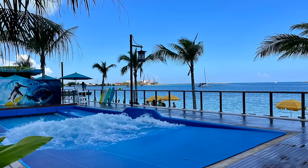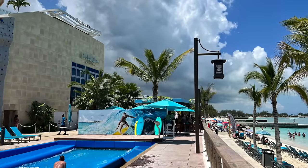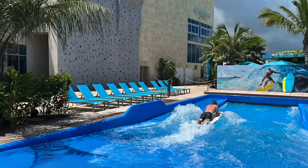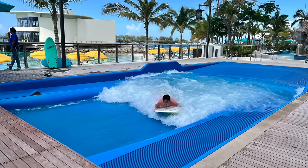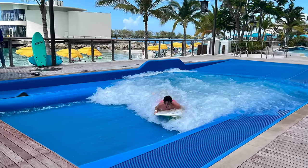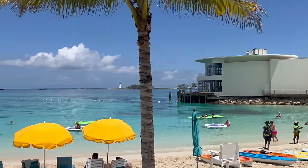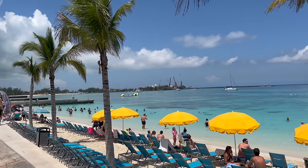There is also a really fun surfing pool — my son enjoyed it multiple times and had a really great time. You're also located right on an absolutely stunning beach, and the various water activities are all included with the price of the day pass.